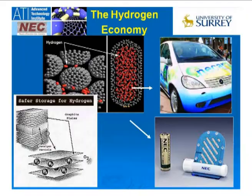NEC came up with nano horns — carbon nano horn-based batteries. Instead of having graphite-like materials, they created concentric horns that allowed you to have layers of hydrogen sticking in there.